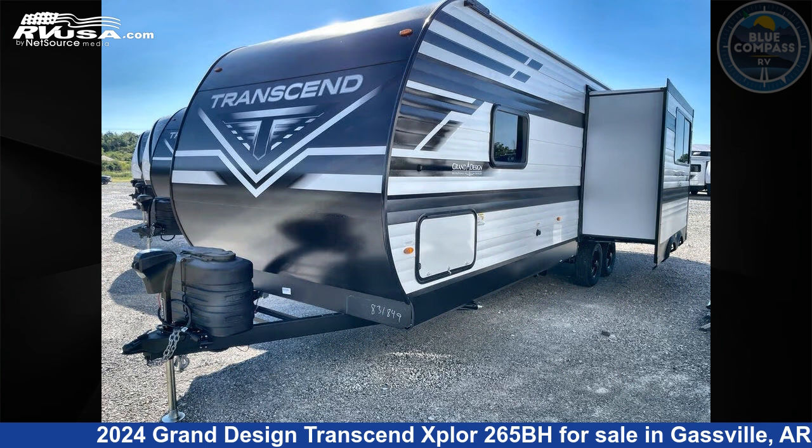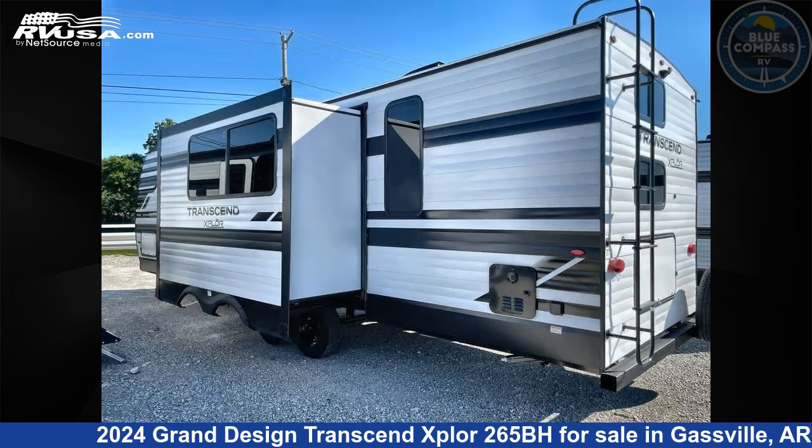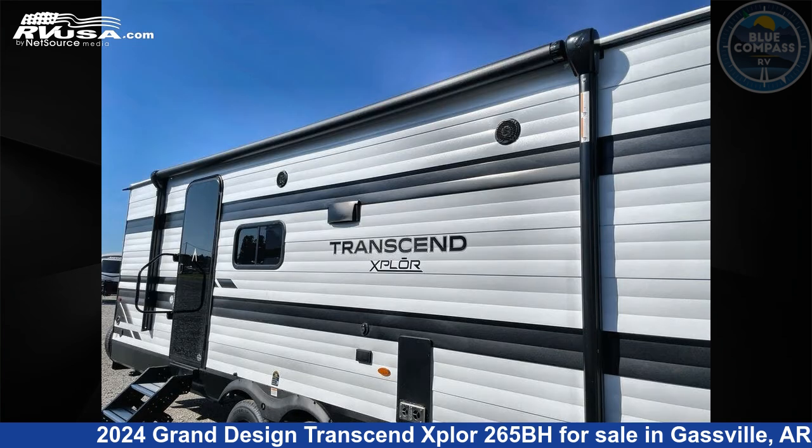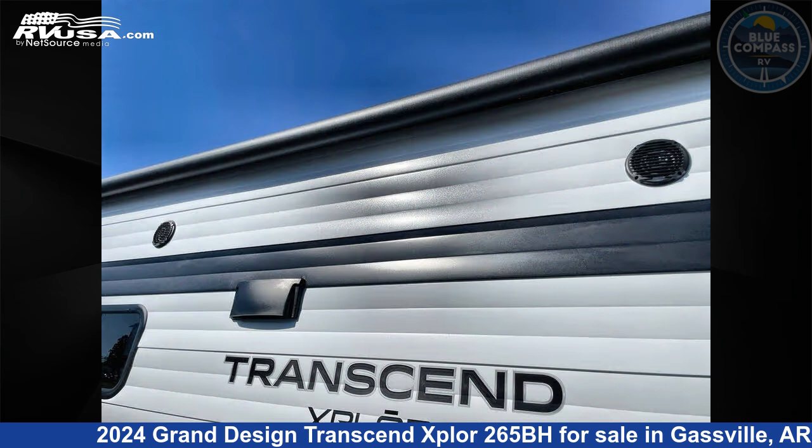Click the link in the video description to visit RVUSA.com and see more photos as well as the current price. This new Grand Design is 32 feet 0 inches in length and features sleeps 8, slide-out, and 56 gallons fresh water capacity.